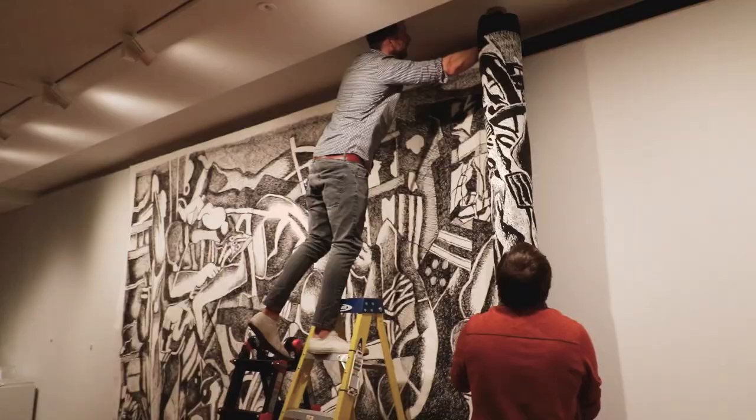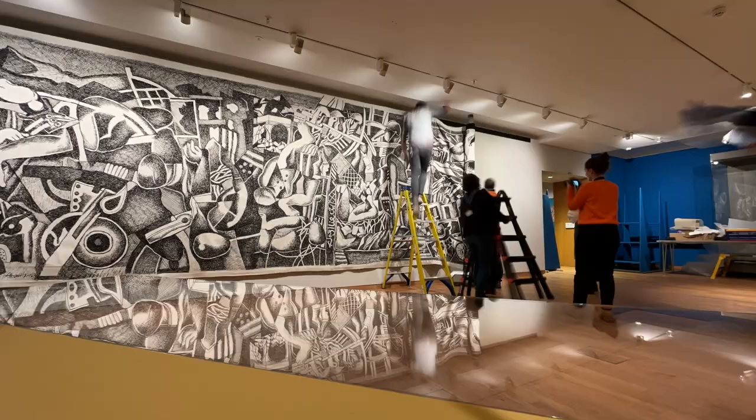Despite its large size, the tapestry really retains the energy and the vibrancy of the smaller drawing, down to the tiniest details. And yet the size adds to the composition a historic, almost epic dimension.